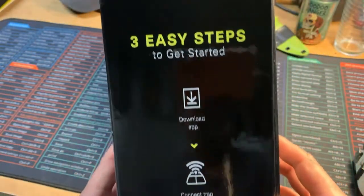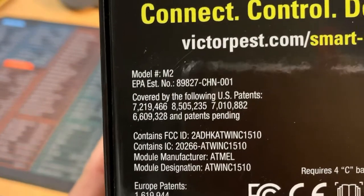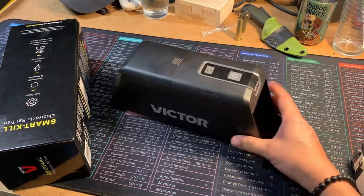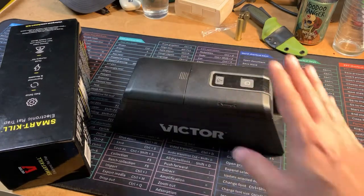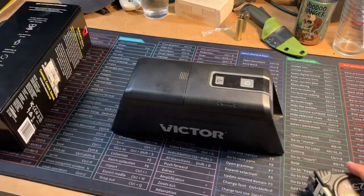Here's the box — not that important, but it comes in a nice box. This model is called the Model M2. Victor makes different sizes and different options for their electronic traps, so I'll do my best on this particular one and tell you why I think this is the one to purchase.